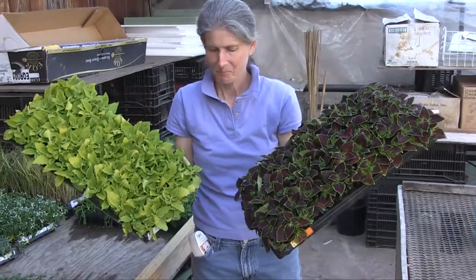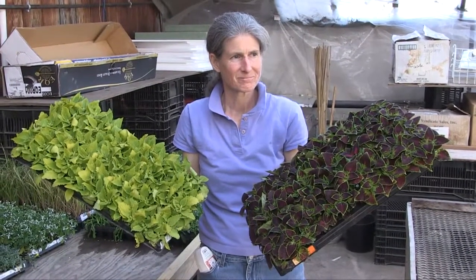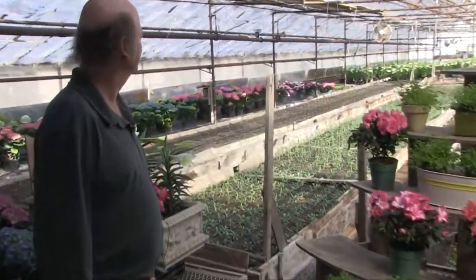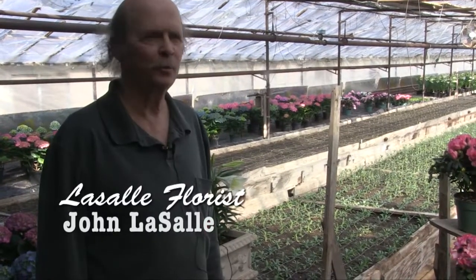We're getting ready to plant our annuals for spring sales, and these are some coleus that we'll be having for sale in May or so. This is one of our main growing areas and we also use this for retail space.